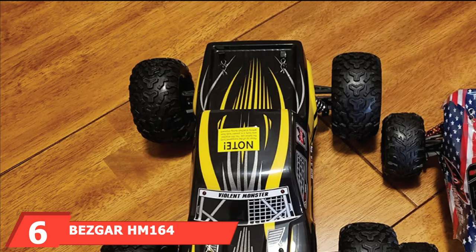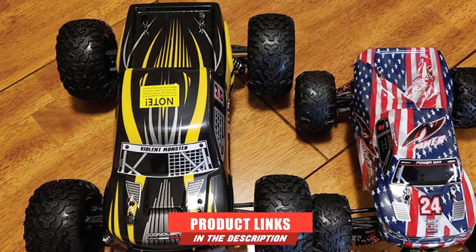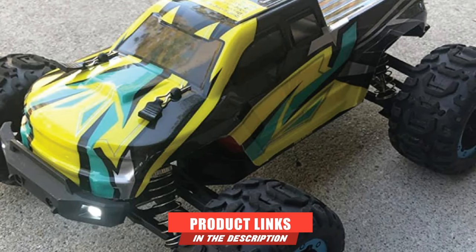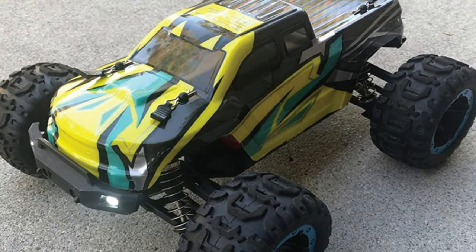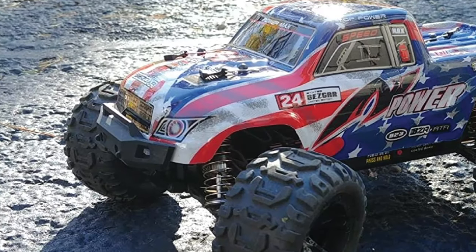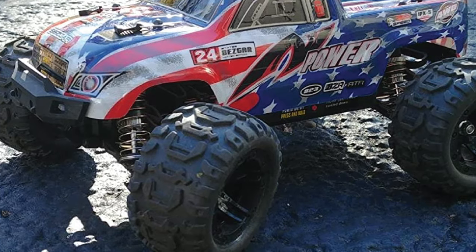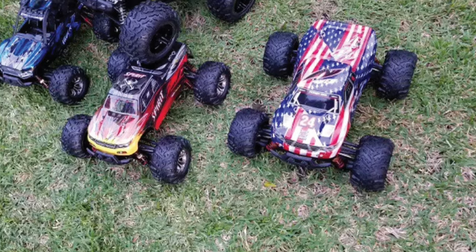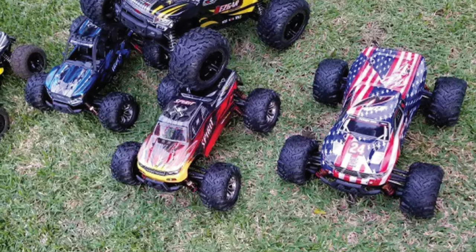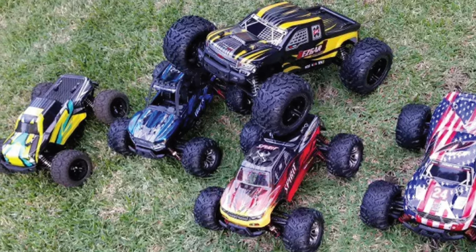The number 6 position is dominated by the Bezger HMO 1604 Brushless Hobby Grade 1/16-scale Remote Control Truck. This powerful RC truck is driven by a brushless motor which provides high RPM, long battery life, and fast top speed. With every spin of the gears you can feel the power it generates so smoothly. This truck is also a powerhouse on rough terrain at 52-plus km/h, making it a favorite pick for on- and off-road driving.